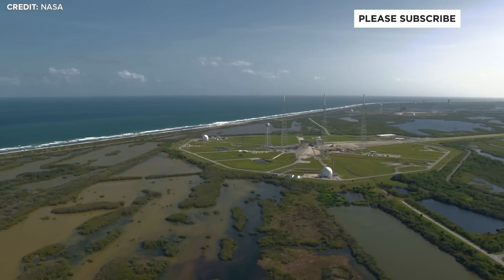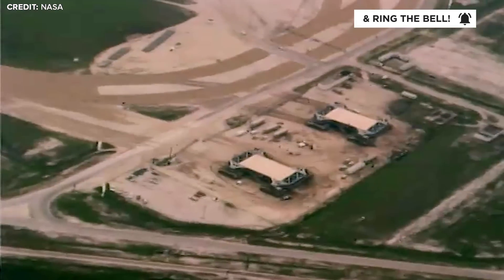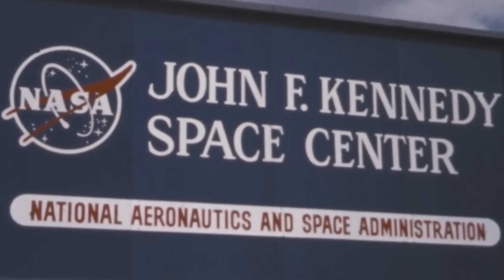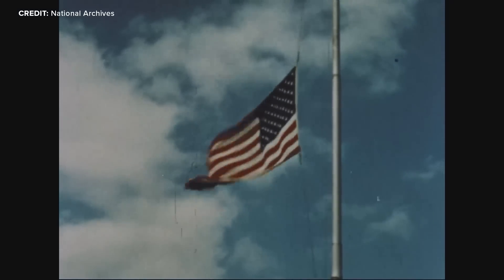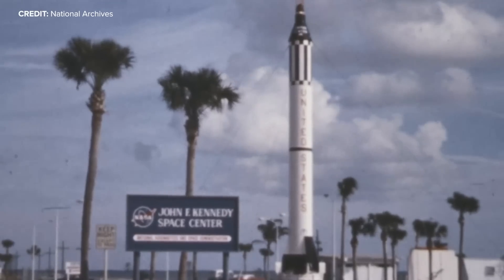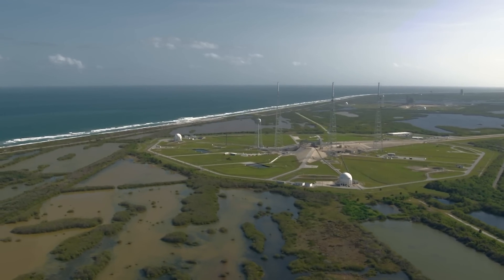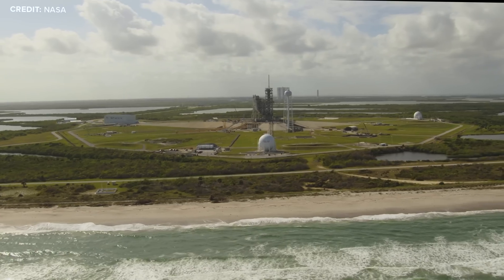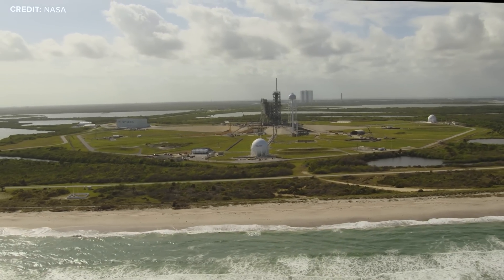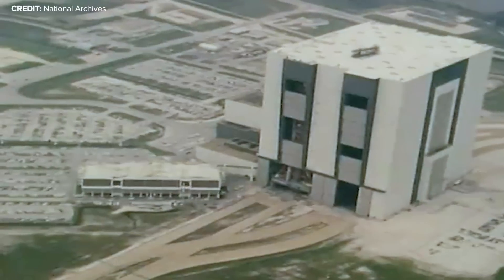Needing more space — pun intended — NASA acquired a large chunk of Merritt Island right next door to the Cape. In 1962, construction began on NASA's Launch and Operations Center, which became Kennedy Space Center after the assassination of President Kennedy in 1963. Through the early 60s, the building of Kennedy Space Center happened at an incredible pace, as the now-famous Launch Complex 39 rose above the surrounding wetlands. The complex includes historic launch pads 39A and B, astronaut training and accommodation facilities, the Launch Control Center, and the VAB — the Vehicle Assembly Building.